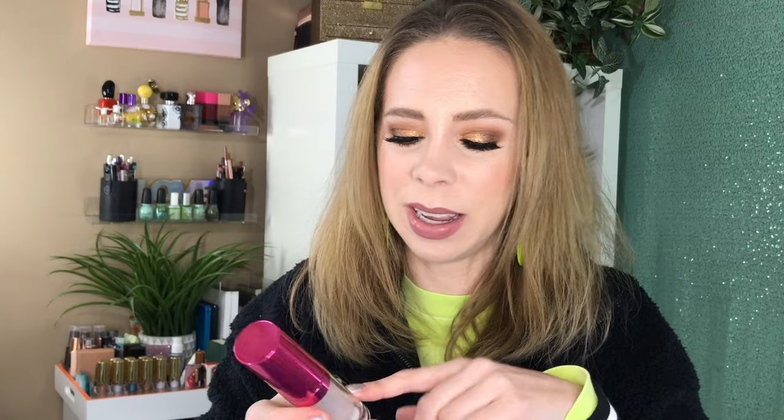A setting spray I was not a fan of is the Beauty Blender Redo Set and Refresh Spray. The spray was strange - it kind of hit you at the top and bottom but not much in the middle. You don't get much product. The packaging is cute with a double cap, but I would say save your money. If you want a dewy setting spray, go with Pixie.